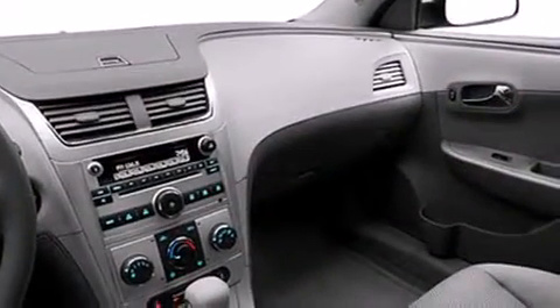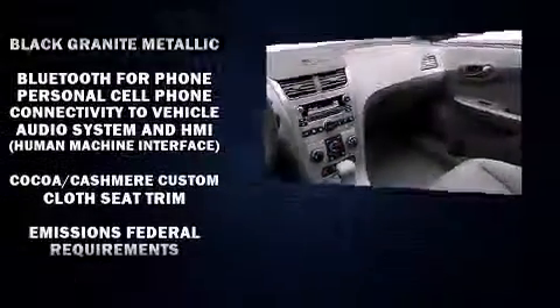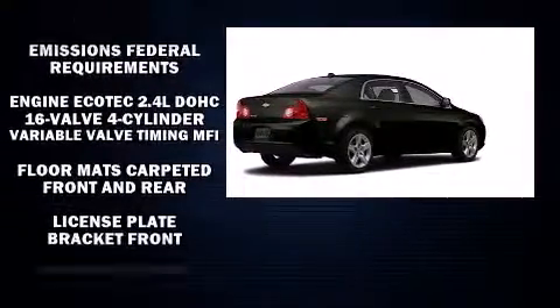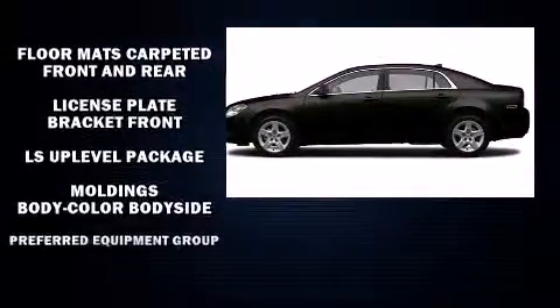Chevrolet ensures the safety and security of its passengers with equipment such as dual front impact airbags with occupant sensing airbag, head curtain airbags, traction control, brake assist, a security system, OnStar, and four-wheel disc brakes with ABS.